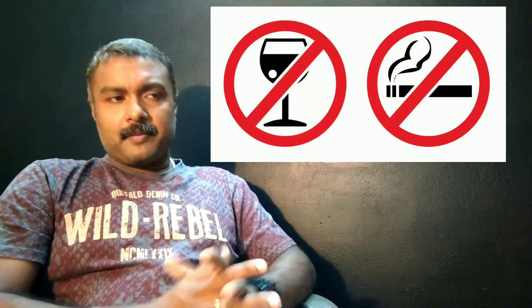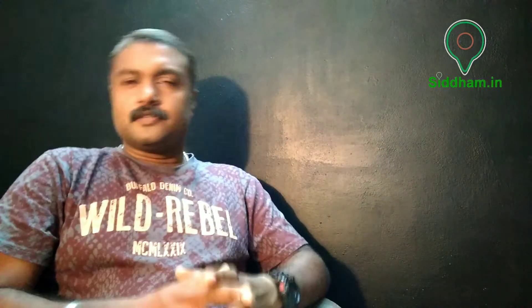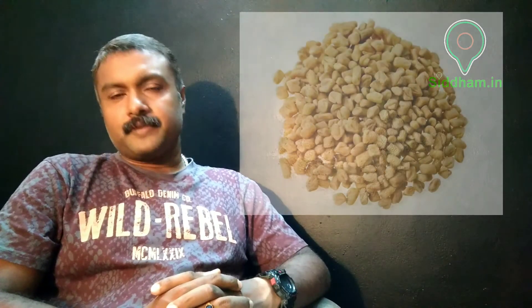If tested pre-diabetic, there is nothing to panic about. Keep a check on diet, plan weight loss if overweight, quit smoking and drinking habits if any. Regular exercise and a healthy balanced diet can bring one back on track. A herbal remedy to help prevent diabetes for pre-diabetics will also be shared.